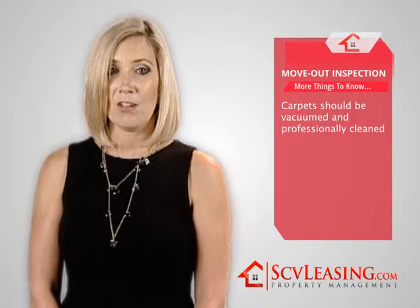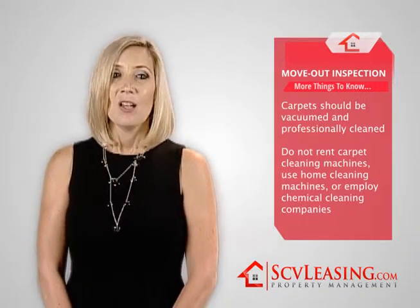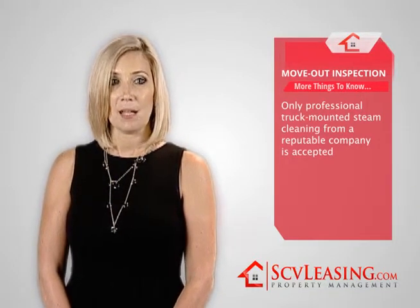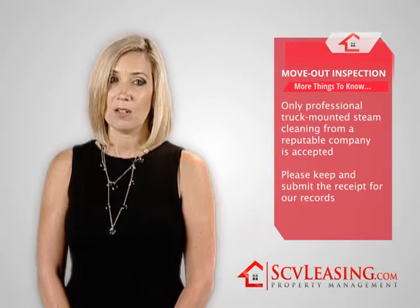Carpet should be vacuumed and professionally cleaned. Please do not rent carpet cleaning machines, use home cleaning machines, or employ chemical cleaning companies. Only professional truck-mounted steam cleaning from a reputable company is accepted. Please keep and submit the receipt for our records. If we do not have the receipt, we have to assume the work was not performed.